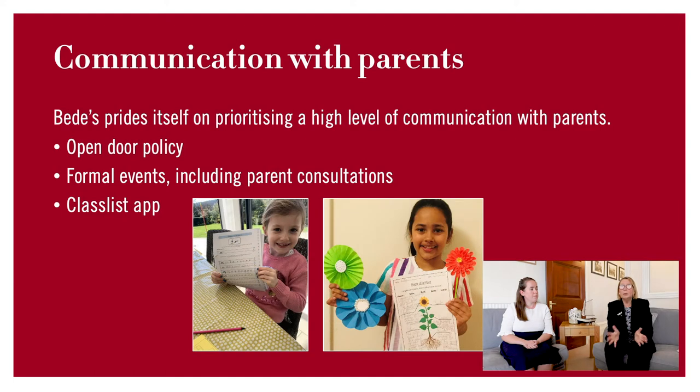Another really important factor for easing that transition is communication with parents. Beads prides itself on communication with parents, and this can be through various channels. One of which we are trialling is with Year 1 — they are using an app called Classlist. Perhaps Sophie you could explain a bit about that.